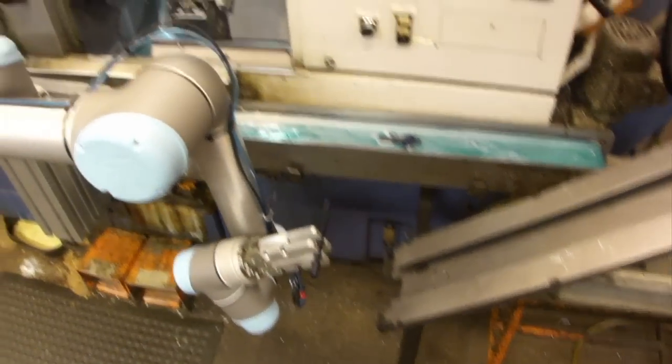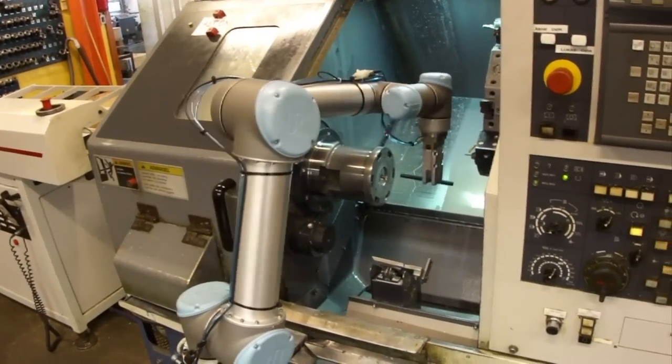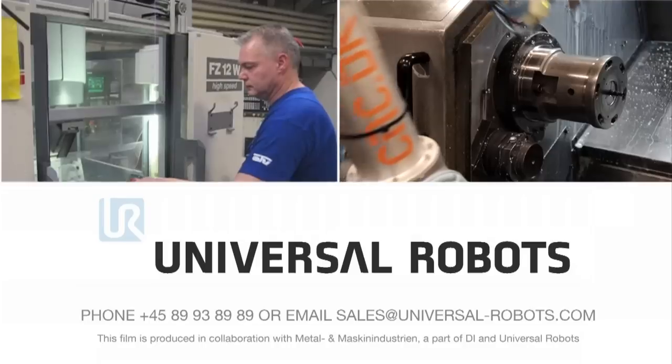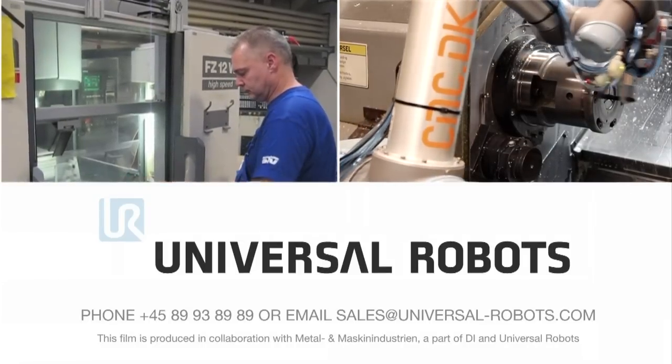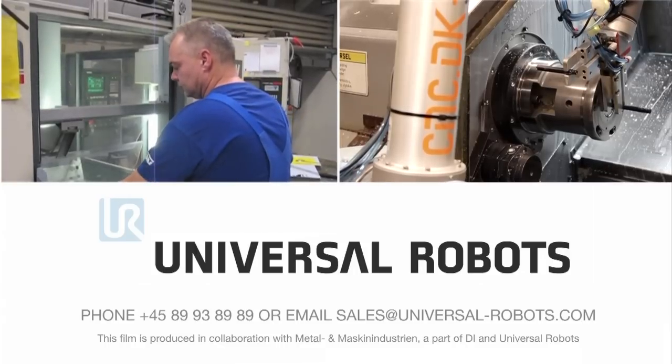The flexible robot arm was the right solution for OTV Plastic. Contact Universal Robots and find out how the user-friendly robots can optimize production in your company. The Danish-designed robot arms are distributed in over 45 countries worldwide.